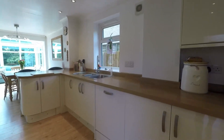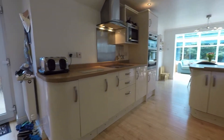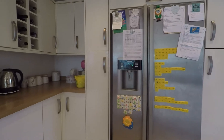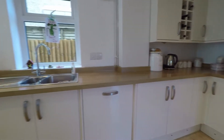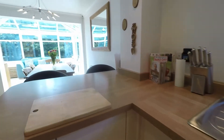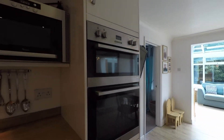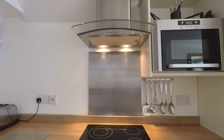It's a beautifully presented kitchen with plenty of wall and floor units, space for an American-style fridge freezer, and a breakfast bar at the end. There's a double oven, microwave, and hob with an extractor above.